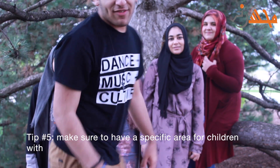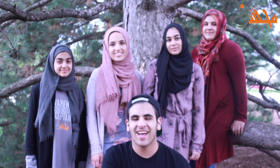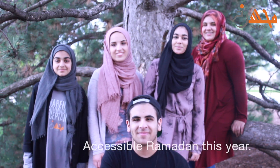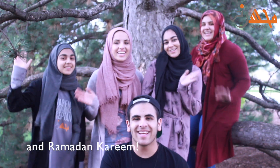Tip number five: make sure to have a specific area for children with special needs to keep them occupied during the salah. Hashtag accessible Ramadan. Those were your five tips to having an accessible Ramadan this year. Thanks Mohsen Fam and Ramadan Kareem!